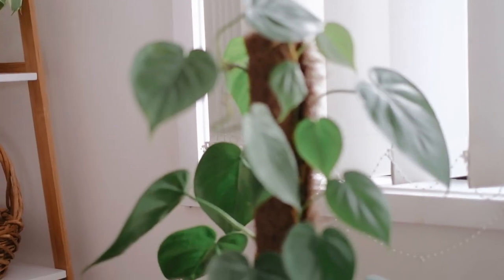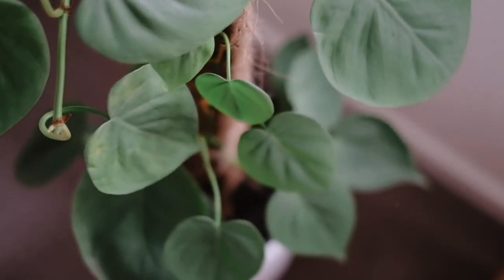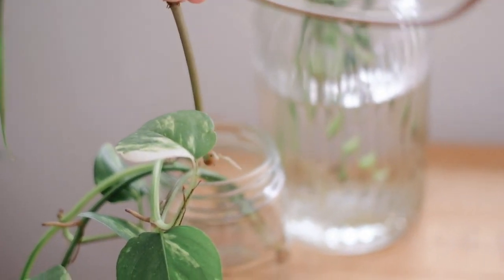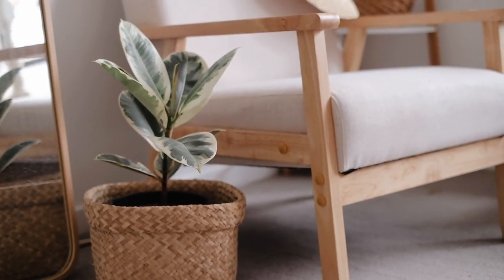Next I have a philodendron, which is similar to a pothos with similar-shaped leaves — also a trailing climbing plant. I have this one growing up a moss pole that was already in the pot when I purchased it from the nursery. It recently started growing off the pole, so I cut a piece off and it's now in a glass jar with some pothos trying to propagate. I love both the moss pole look and the idea of it as a trailing plant.